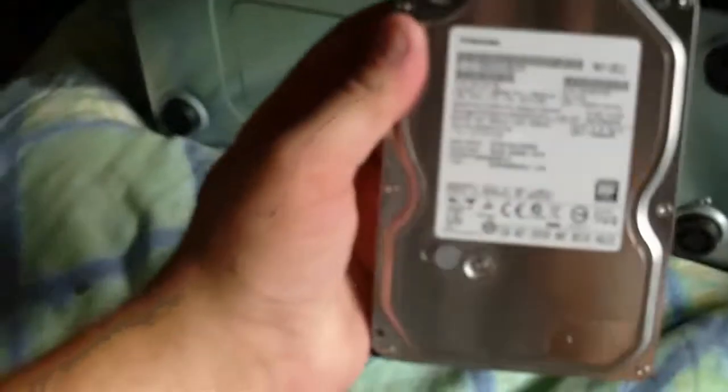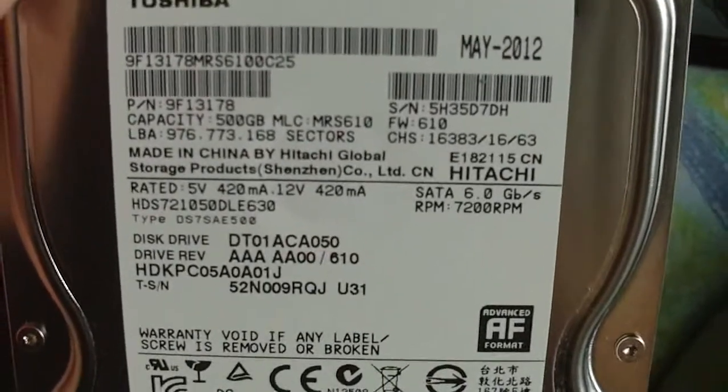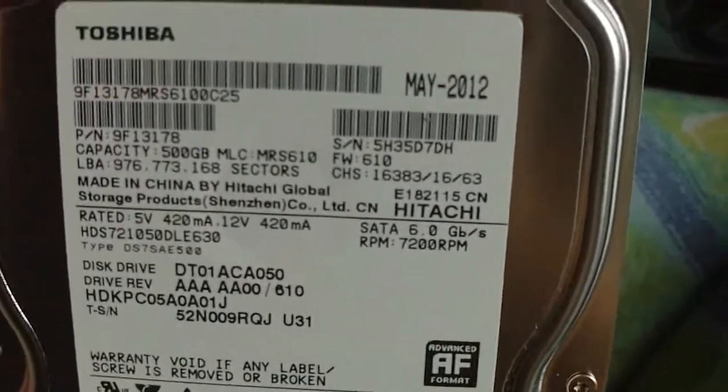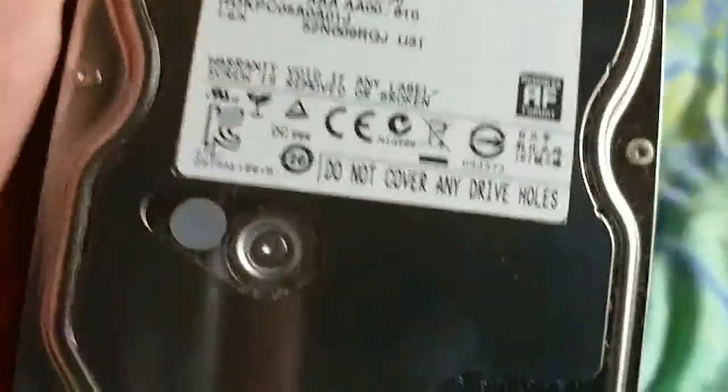I'm replacing a hard drive. This is the replacement, which is 500 gig. It's a Toshiba — 6 gig SATA, I believe that's SATA 3. My board's only SATA 2, but I'm replacing my primary internal storage hard drive because it's got a bad sector on it.